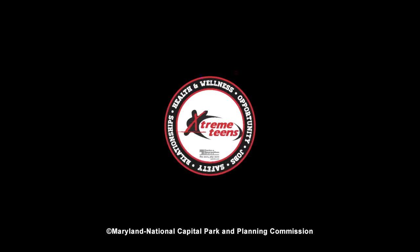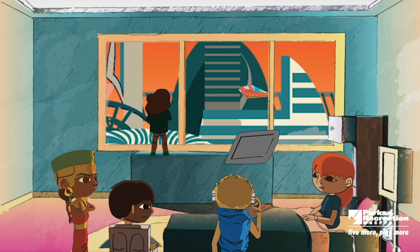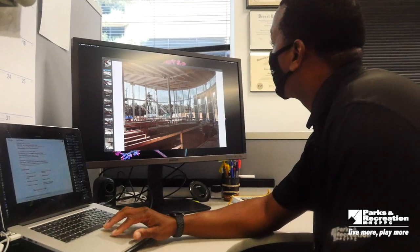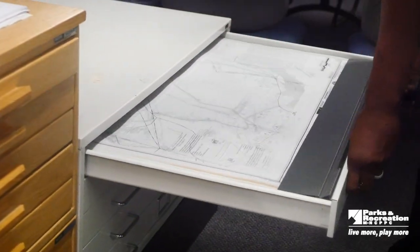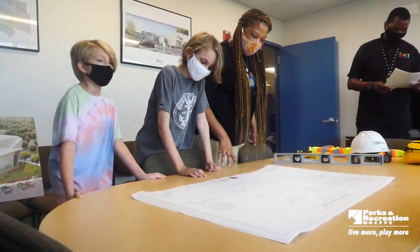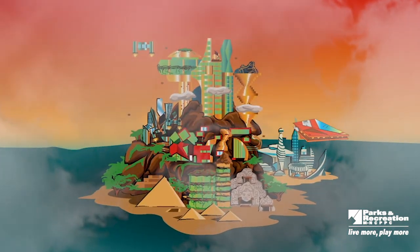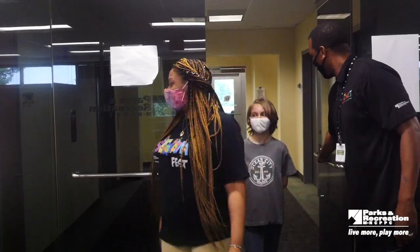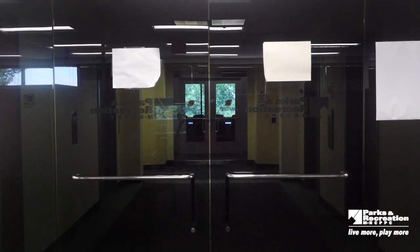Greetings and welcome to STEAM with the Maryland National Capital Park and Planning Commission. My name is Raynetta, and today I'm here with Brian from the Prince George's County Park Planning and Development Division. Today we're going to explore the STEAM behind the construction of our park and playground site, then meet with some friends to put together our very own straw structure. Let's get started.